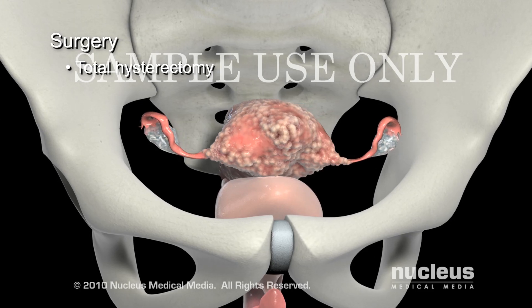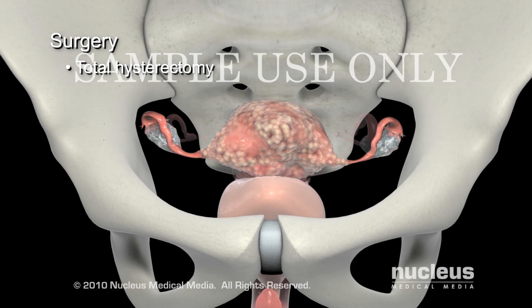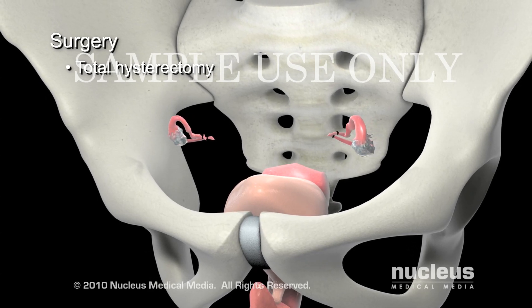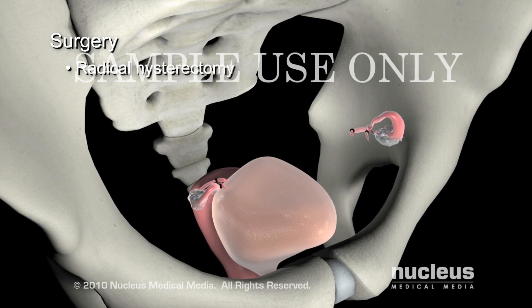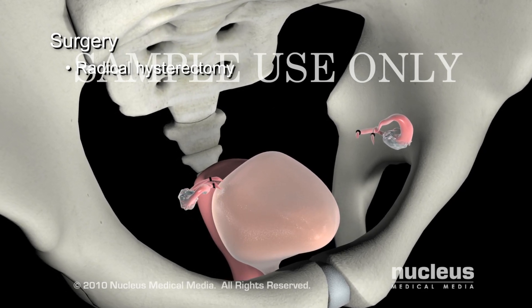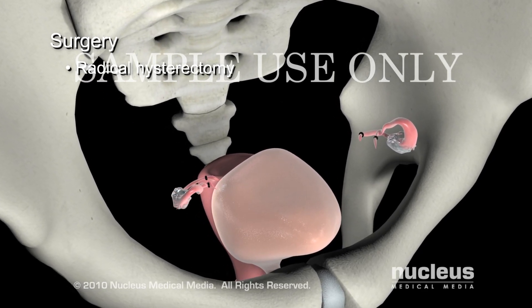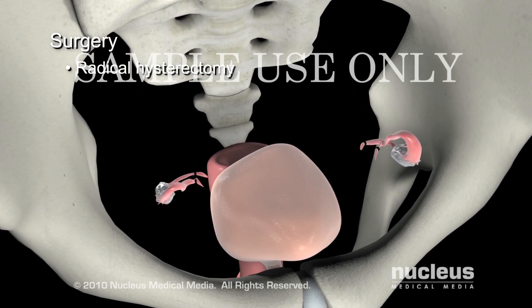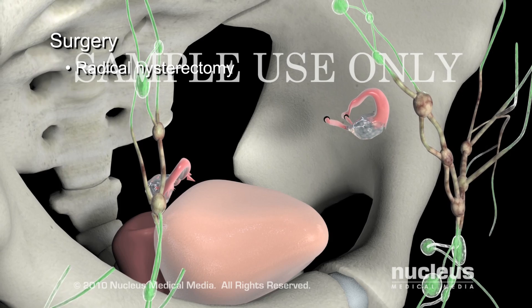During early stage 1a, your surgeon may perform a total hysterectomy, removing the uterus and cervix. During later stage 1a and 1b, your surgeon may perform a radical hysterectomy, removing the cervix, the tissue around the cervix, the uterus, and part of the vagina.